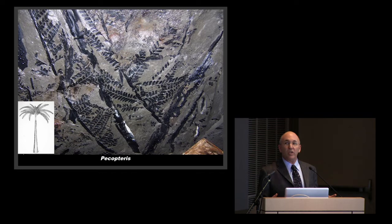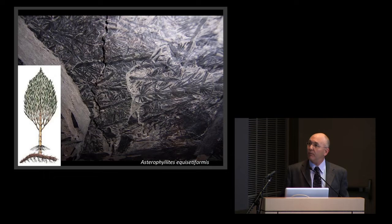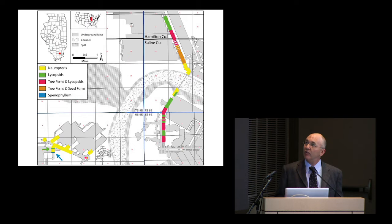Coming in a little further, the lycopods mix with tree ferns—this is a Marattialean tree fern, a group still with us today. As we come in still further, about a mile from the channel, the lycopods disappear entirely. Now we have tree ferns mixed with other things like this giant horsetail Calamites, relatives of modern Equisetum. There's a little ground cover but not much because the surface was pretty flooded. And there are seed ferns—so called because their foliage looks like fern foliage but they bear seeds—with trunks, petioles, and foliage fallen over in the mud.